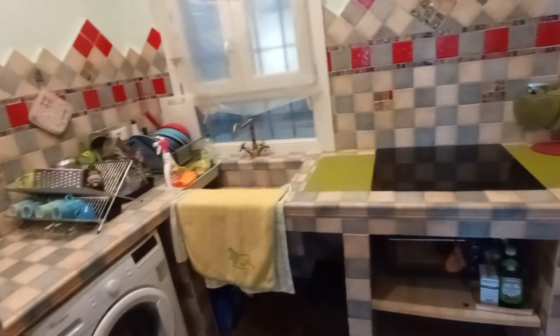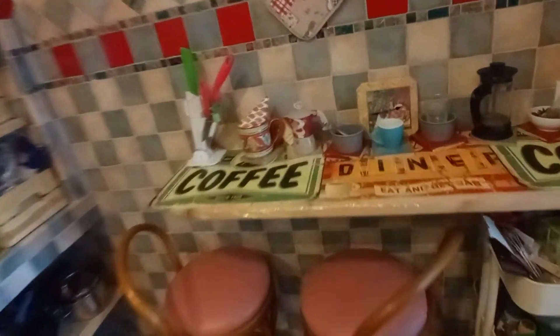Let's check the kitchen. It's a nice kitchen — we have a fridge, washing machine, sink, and electric kitchen. We also have another breakfast table here.